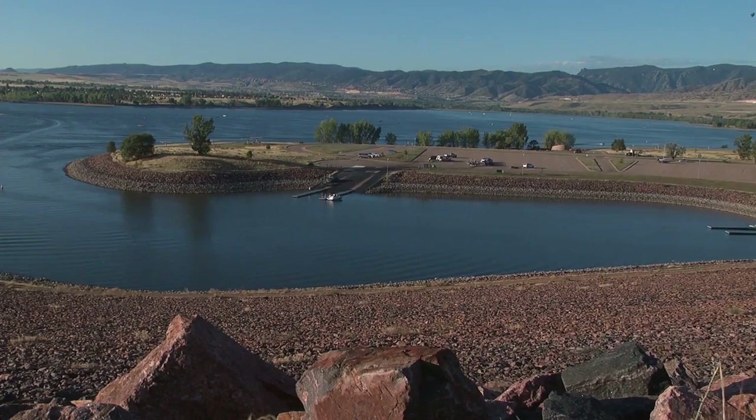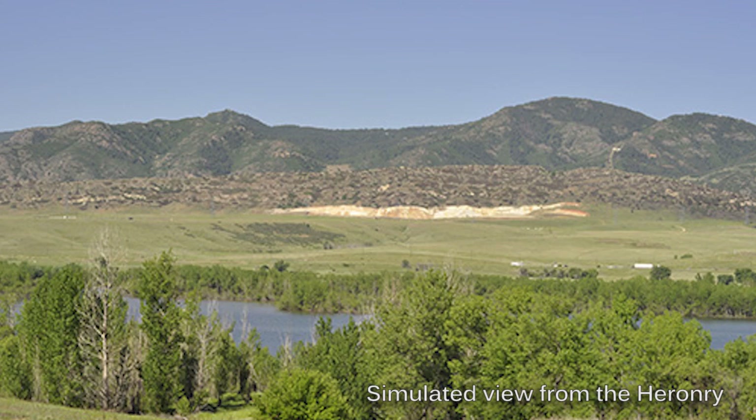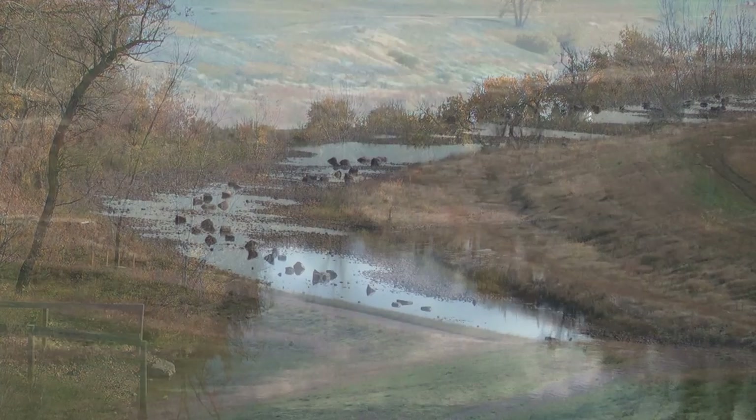The water providers on the project will only be allowed to store extra water in the reservoir 3 out of every 10 years, causing water levels to fluctuate dramatically. They've estimated the fluctuation will be anything from 4 to 28 feet vertically. Very few years will actually be at capacity, so most of the time they'll have extensive mudflats.